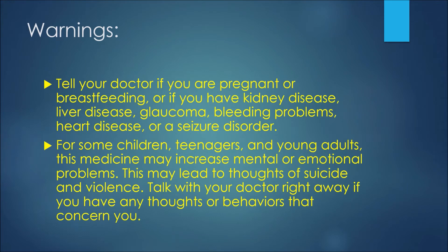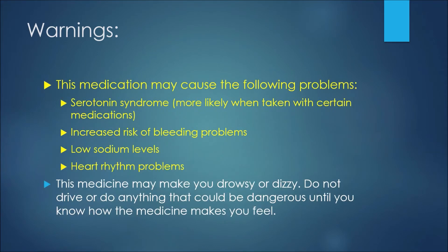This medication may cause the following problems: serotonin syndrome, which would be more likely if you are also using other medications that affect serotonin; an increased risk of bleeding problems; low sodium levels; or heart rhythm problems. This medicine may make you drowsy or dizzy, so do not drive or do anything that could be dangerous until you know how the medicine makes you feel.